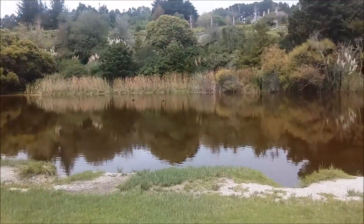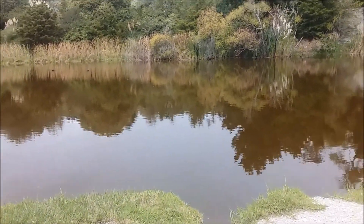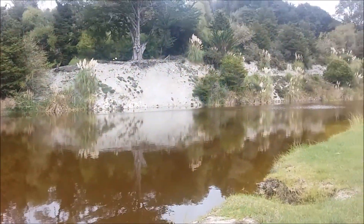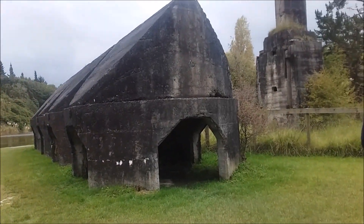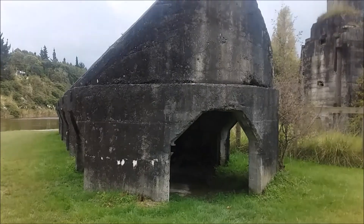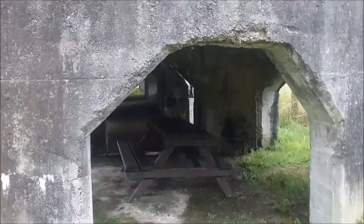The water's looking a bit brown today. It doesn't look very swimmable. I'm not sure why that is. Let's take a walk over here. There's one of the structures here which we are allowed to enter.